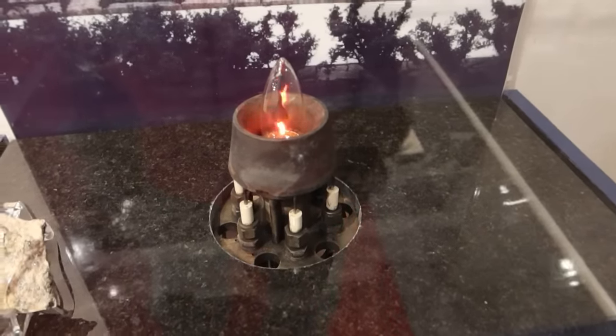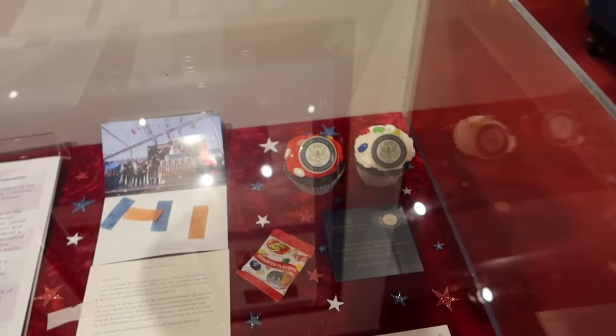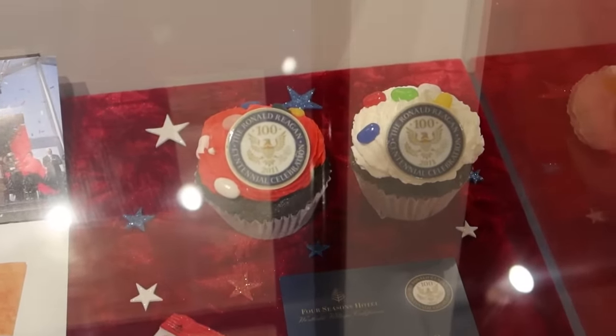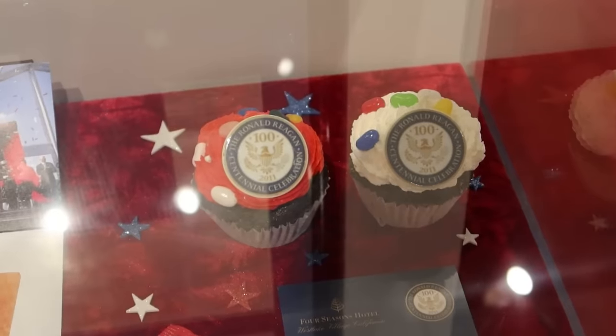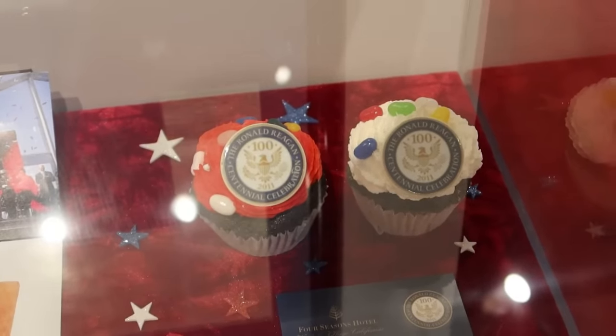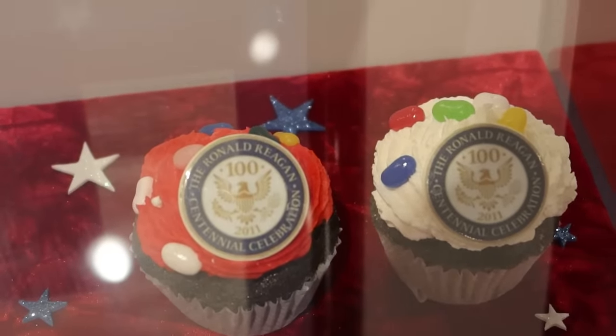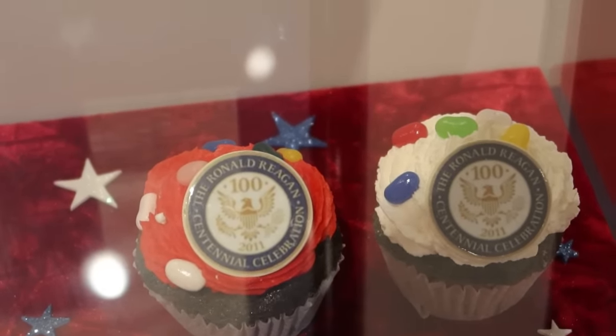This is the original Eternal Flame — the gas-powered torch that would shoot off flames at John F. Kennedy's grave. This one was used from 1967 to 1998, apparently they switched out to a different mechanism at that time. Oh my goodness. And there's an interesting artifact: these are real cupcakes that were baked for the 100th birthday of Ronald Reagan. Of course he was deceased at the time, and of course garnished with jelly beans — the man loved jelly beans.